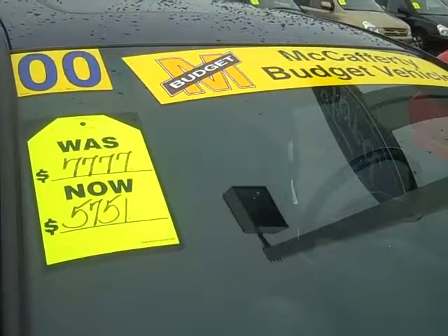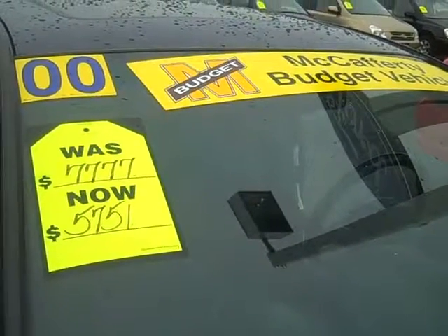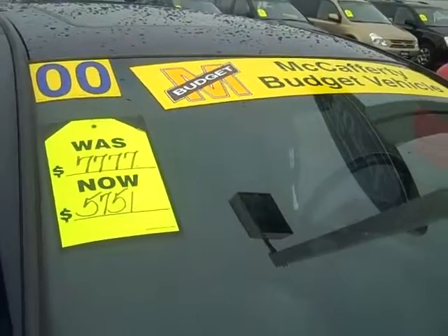Hi Kelly, Sharon from McCafferty. We just had a brief chat online about this beautiful 2000 Mitsubishi Eclipse.